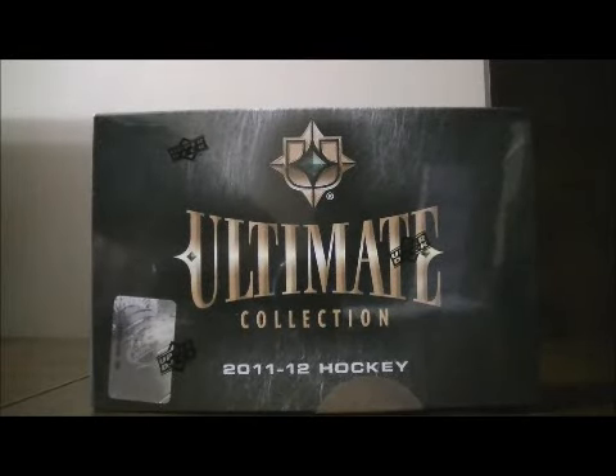Hello again everybody, welcome to another Breakaway SC Box Break. This is for the 2011-2012 Upper Deck Ultimate Collection Box Break number 1.